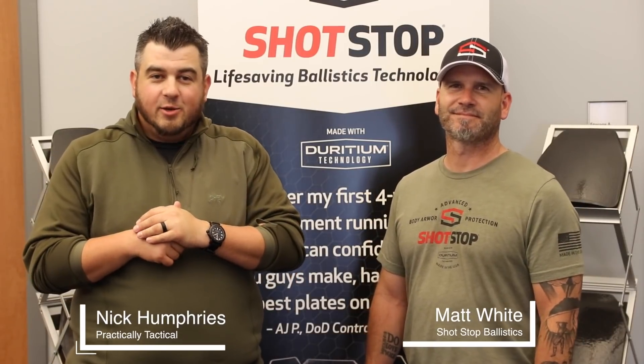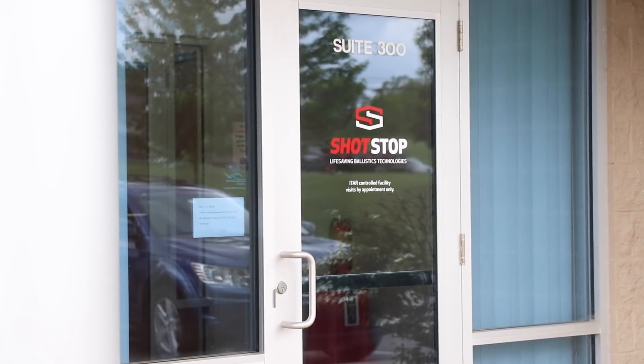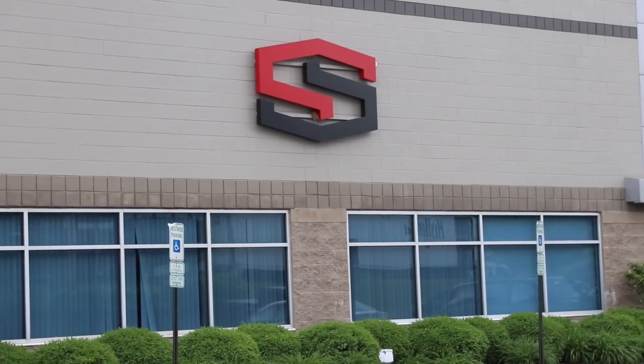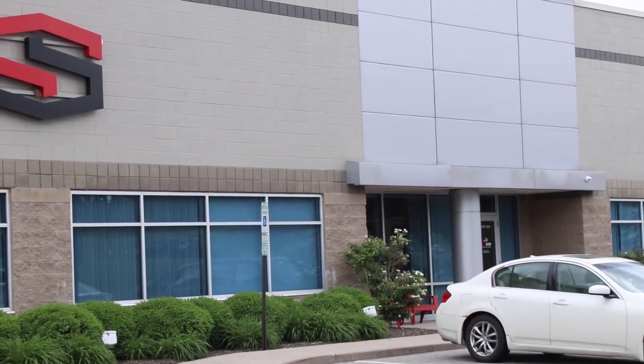Hey, what's going on everyone? Nick from Practically Tactical. Thank you for tuning in. This video I'm with Matt from ShotStop, at ShotStop right here. Come check it out. As you guys know from our show and podcast and videos, ShotStop is one of our sponsors. We really want to introduce you guys not only to the company itself and why they're a sponsor.